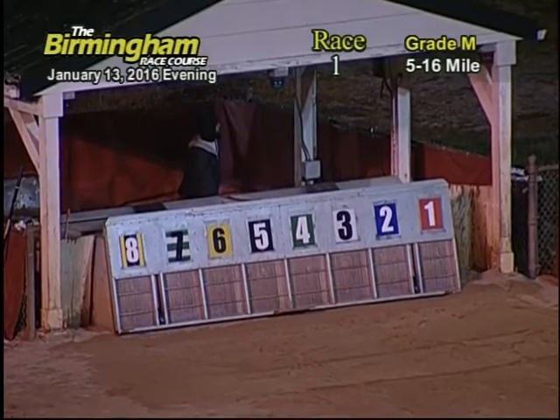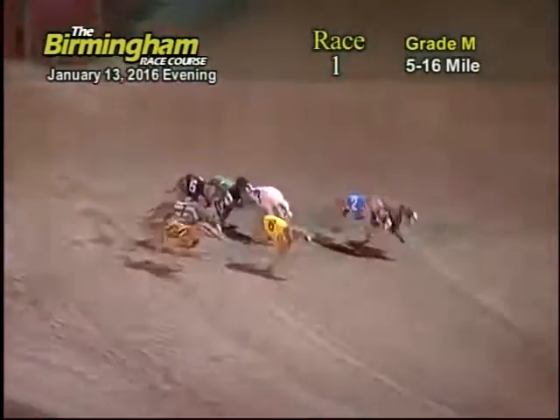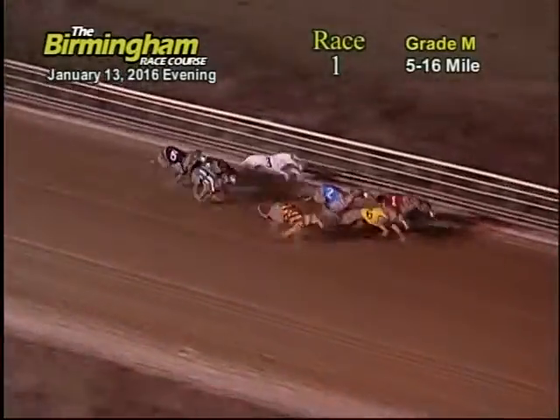Smitty's on the move for race one. And they're off. Coming down the stretch, number six comes out with the lead followed by the one, two, eight, three. Coming to the first turn, number one takes the lead followed by the six, two, eight, three, four.